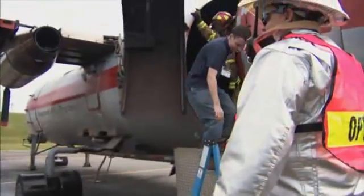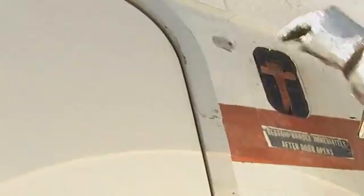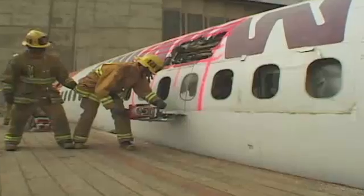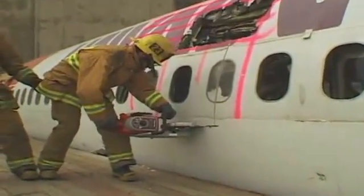Aircraft occupants can escape through normal entrance and service doors. The force of impact can jam doors and hatches. Pressurized aircraft doors and latches are difficult or impossible to force open with spreaders. It is often easier to cut the entire door and frame out of the aircraft or cut through the fuselage.